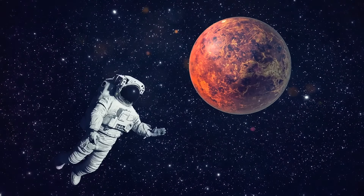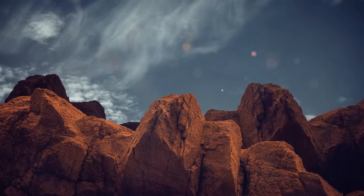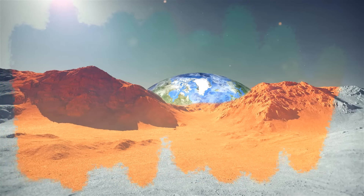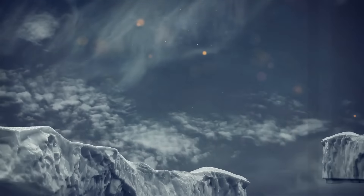It's relatively close, it's also a rocky planet, and it even has an atmosphere — even though it's much thinner than what we have on our planet.